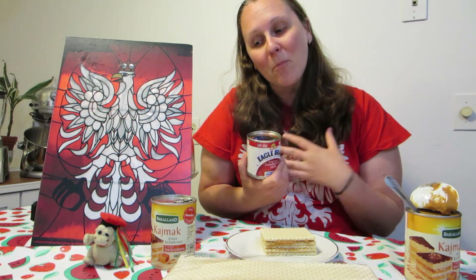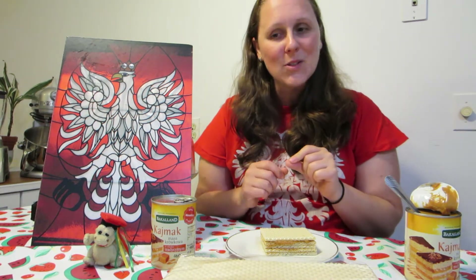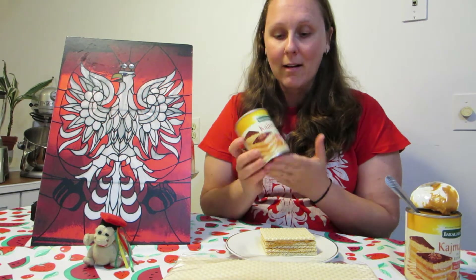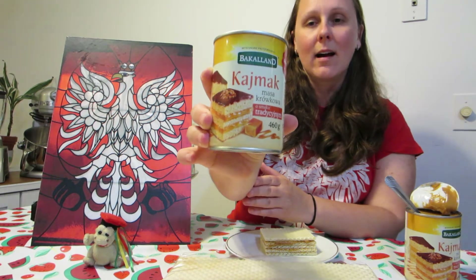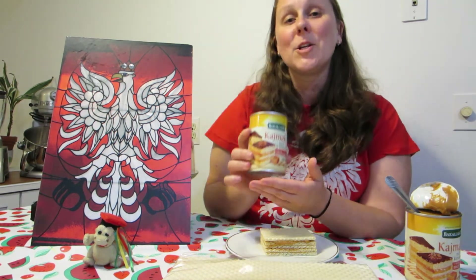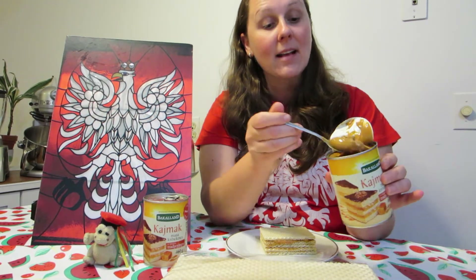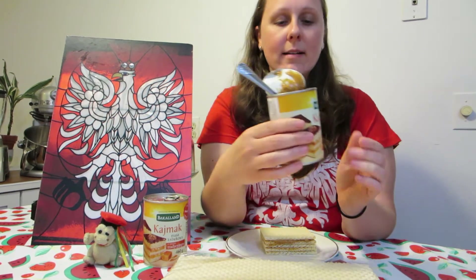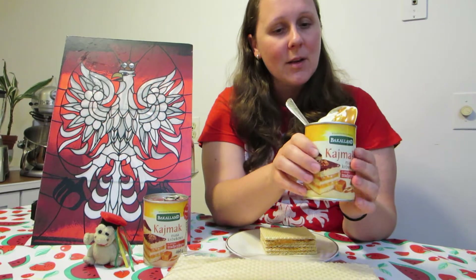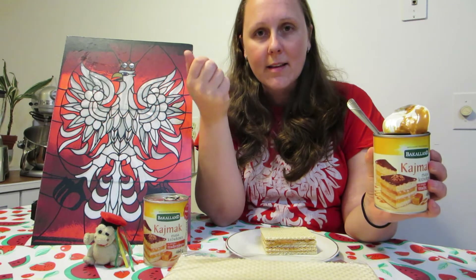Recently I went to the Polish store and found ready-made caramel from Poland called Kaimak. I have one open right here — you can see the color and the taste is fantastic. It's straight from Poland and I highly recommend it because it gives you exactly the flavor you want in this Polish dessert.